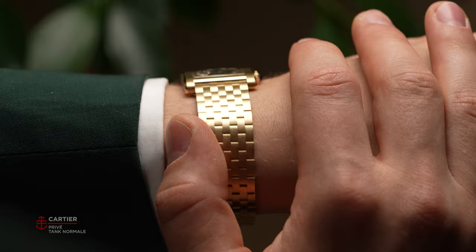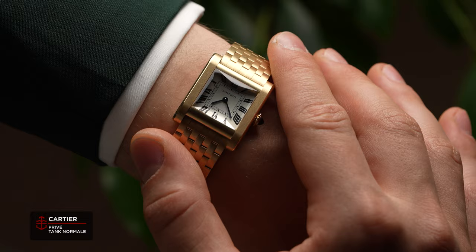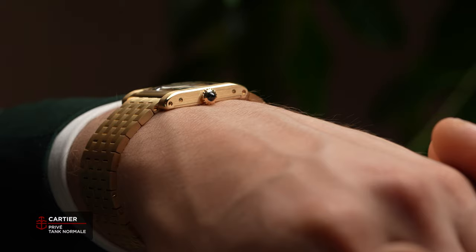We are here at the Cartier booth at Watches and Wonders, and just as we expected, like last year, Cartier always comes to the fair with a ton of novelties, which means there's a ton to go through. I'll kick things off — Cartier Tank, the Tank Normal collection. The Tank is one of Cartier's most iconic designs, if not the most iconic.